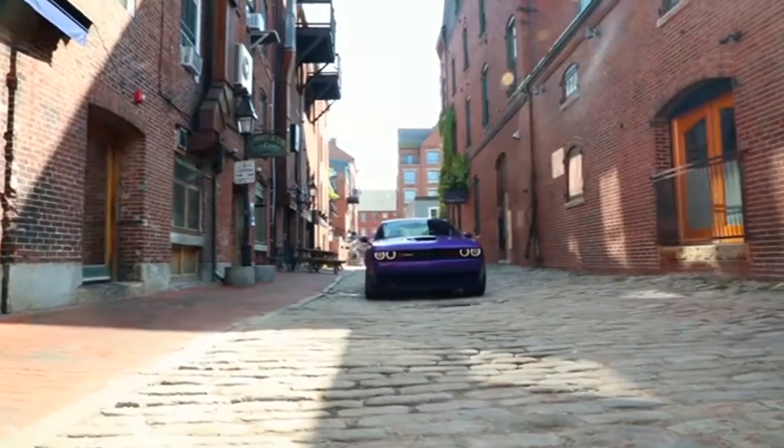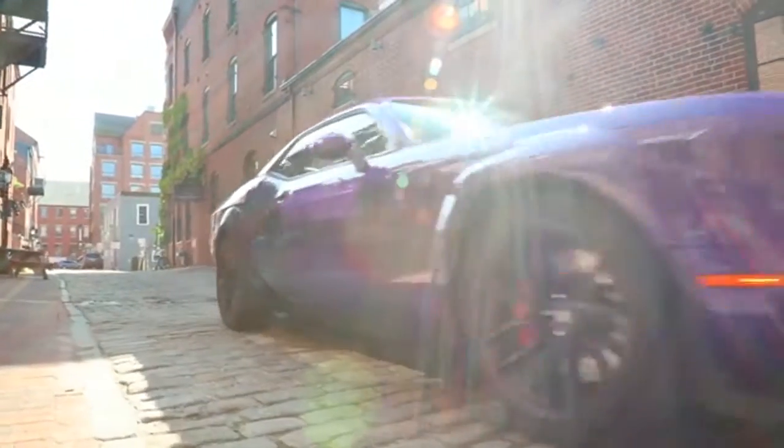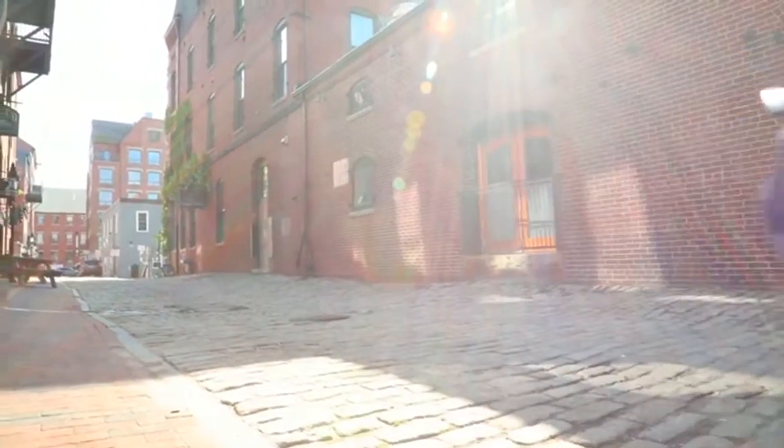The Challenger's interior gives full bragging rights to those behind the wheel. Everything has been mapped out and calculated for convenience.